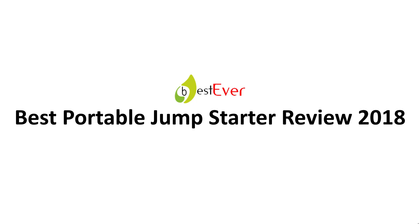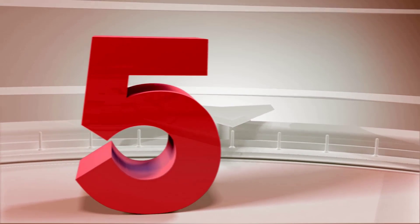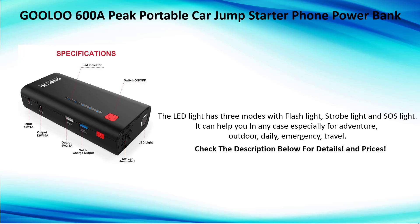Best portable jump starter review 2018. Number five: Glue 600A portable car jump starter phone power bank. The LED light has three modes: flashlight, strobe light, and SOS light. It can help you in any case, especially for adventure, outdoor, daily emergency, and travel.